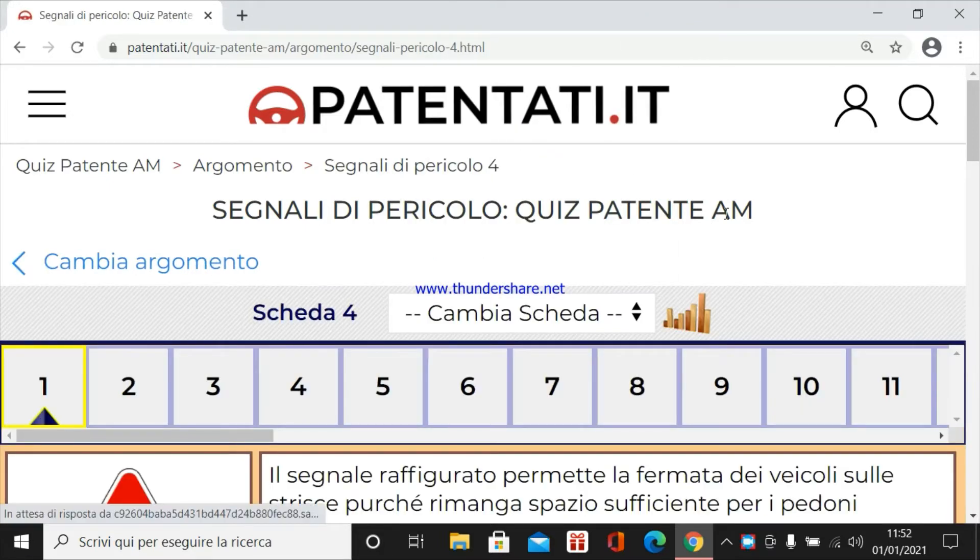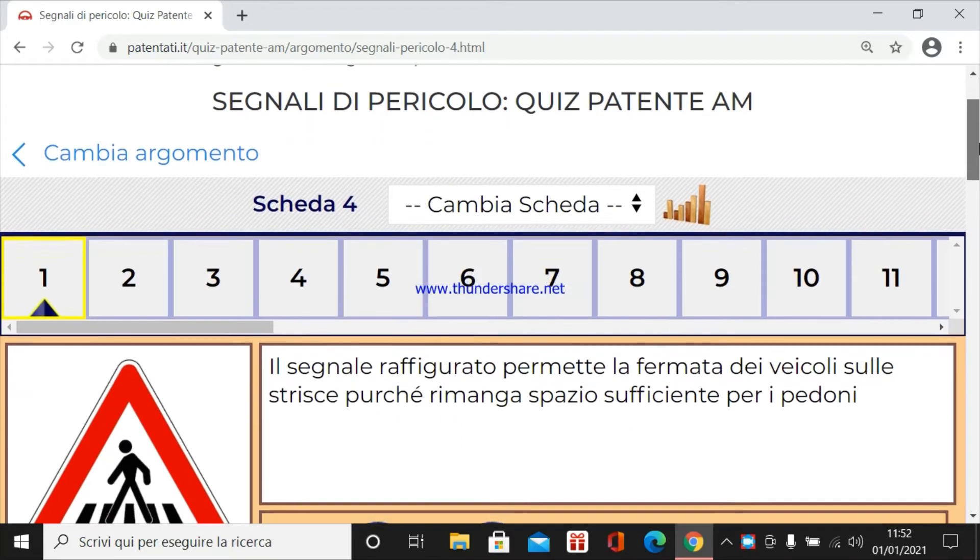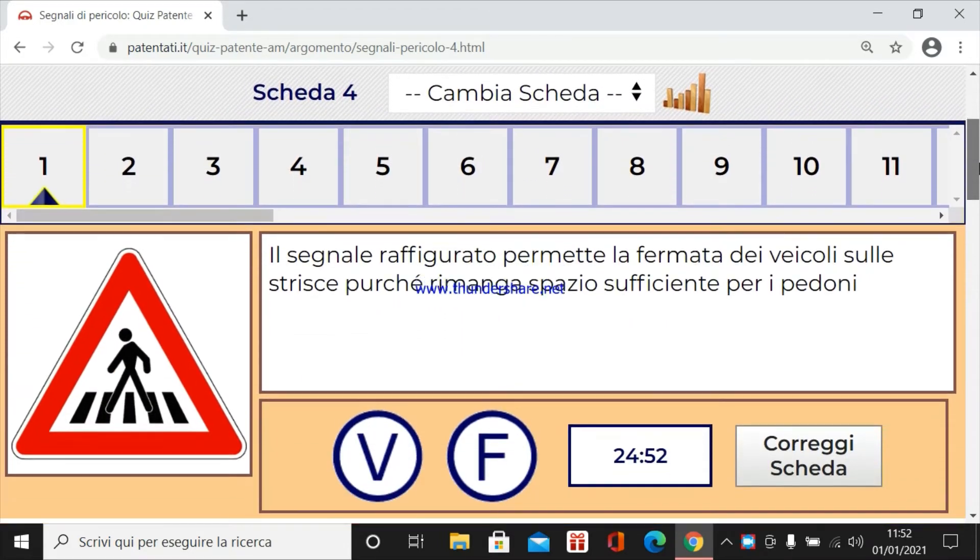Quiz patente AM per argomento, segnale di pericolo, primo capitolo, quarta scheda di 9. Il segnale raffigurato permette la fermata dei veicoli sulle strisce, purché rimanga spazio sufficiente per i pedoni.